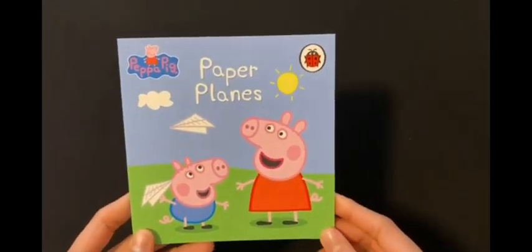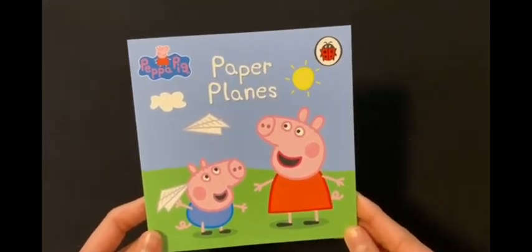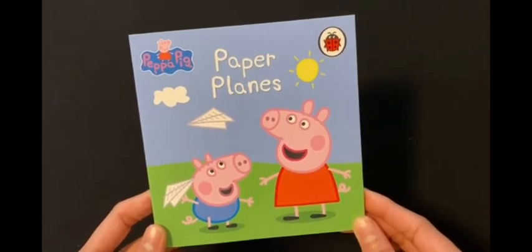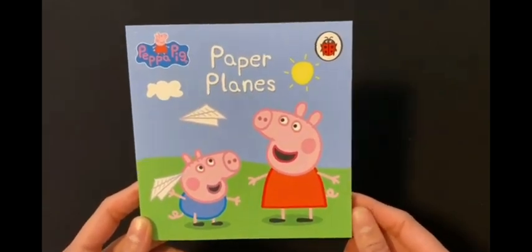Hello children, we are going to read Peppa Pig Paper Planes book today, which is from the amazing Peppa Pig collection, which contains 50 Peppa Pig story books. Please subscribe to my channel for more reading videos. Let's start reading.